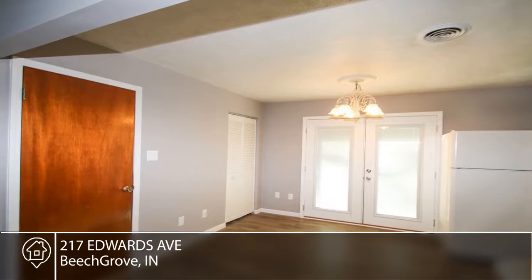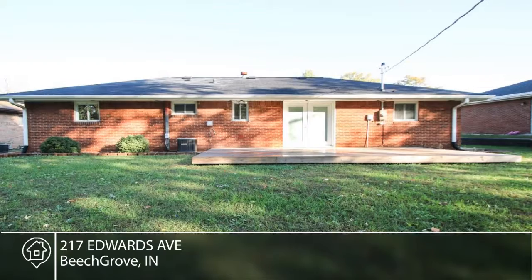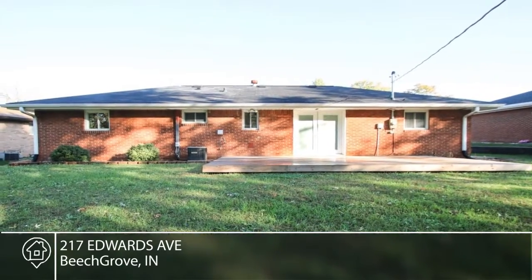The great room flows nicely into the dining room and provides ample space for inviting your friends over. Recent updates include a back deck, bathroom updates, and more.